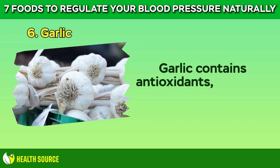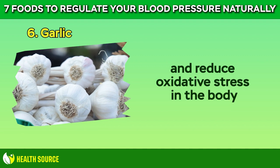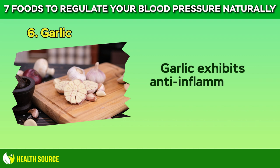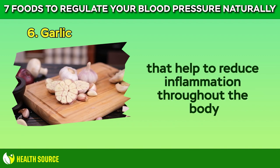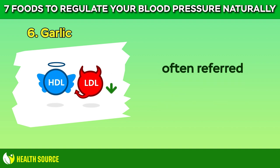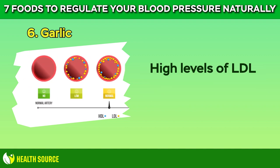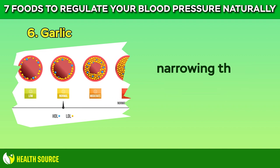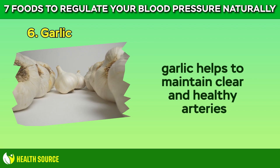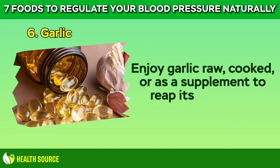Garlic contains antioxidants, including flavonoids and sulfur compounds, that help to neutralize harmful free radicals and reduce oxidative stress in the body. Garlic also exhibits anti-inflammatory properties that help to reduce inflammation throughout the body, including in blood vessel walls. Garlic has been shown to help lower LDL cholesterol levels while increasing HDL cholesterol levels. By lowering LDL cholesterol, garlic helps to maintain clear and healthy arteries, supporting optimal blood flow and lower blood pressure. Enjoy garlic raw, cooked, or as a supplement to reap its numerous health benefits.